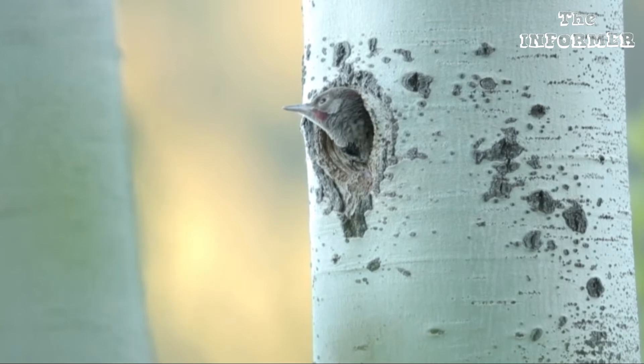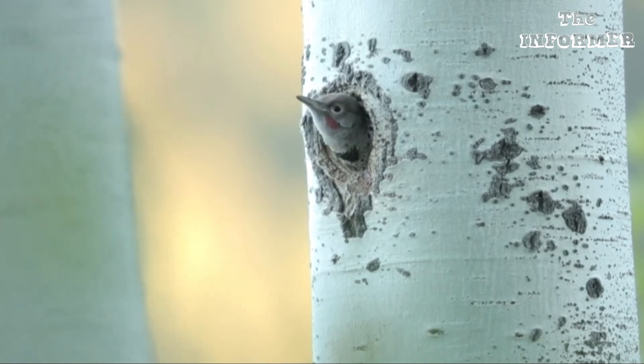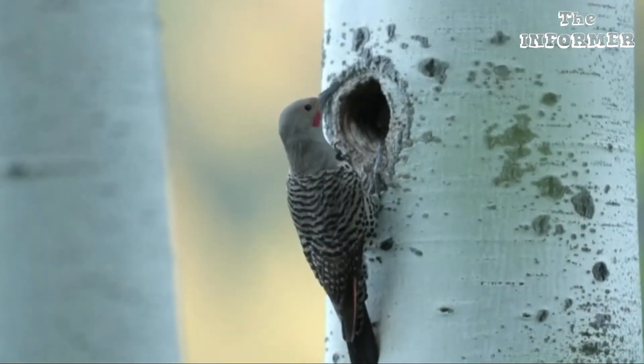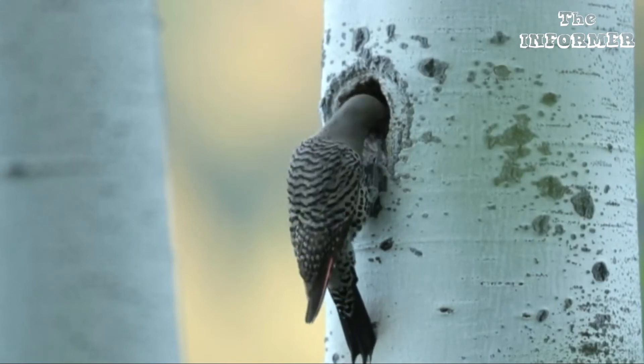Woodpeckers don't always peck away at live trees. They use their chisel-like beak also for cutting holes in decayed wood. This is to make a place for their nests. They like trees which are hollow part of the way up.